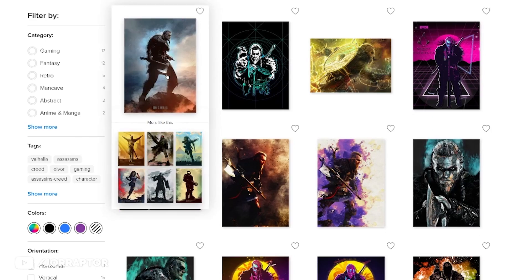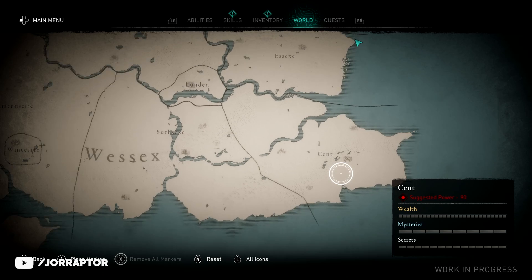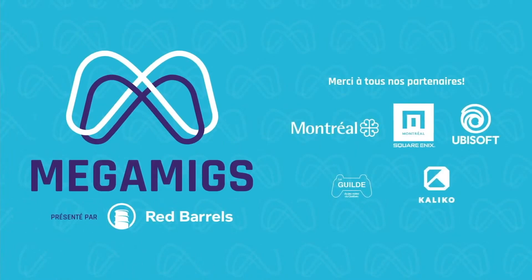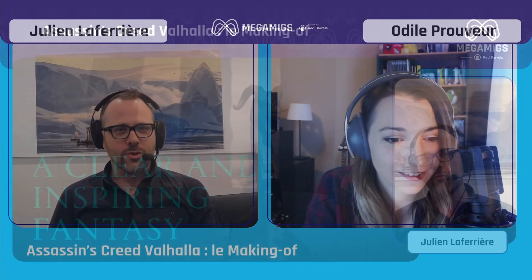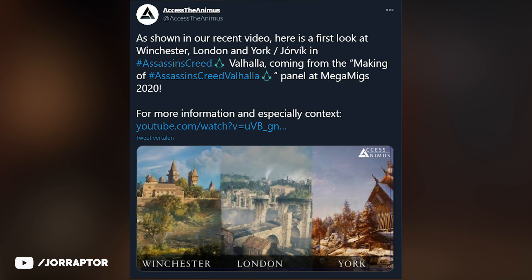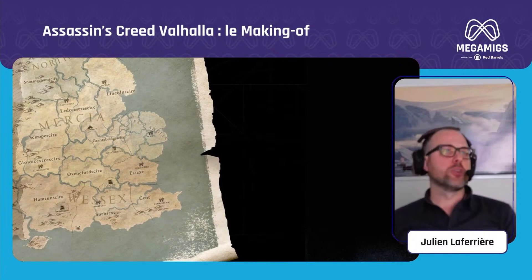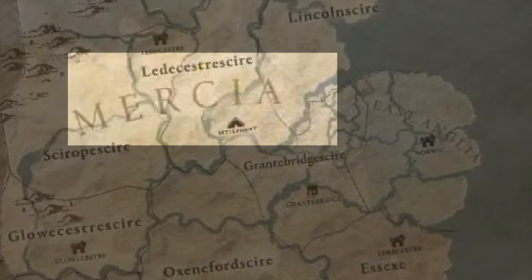Let's start with a new look at the map that Julian, the producer on Valhalla, shared during Mega Mix Montreal — an online convention for video game developers. Julian did an almost one-hour-long French presentation about the making of Valhalla, reported on by XSD Animus. We see a new look at England with key icons highlighted, and we now know that we build our home base in Mercia in Lincolnshire.